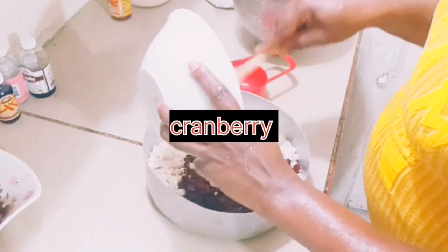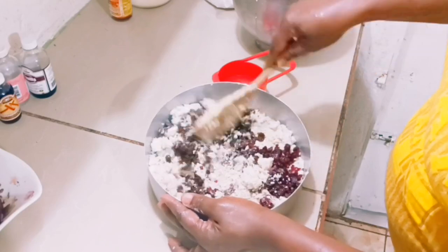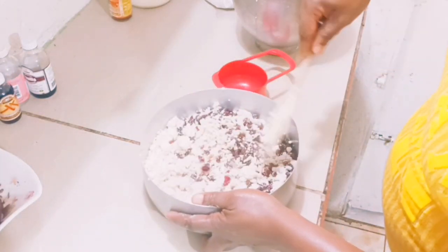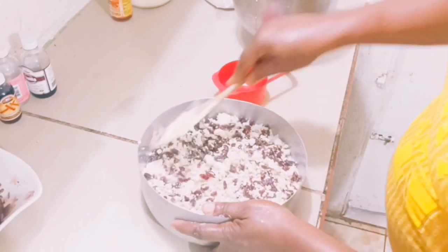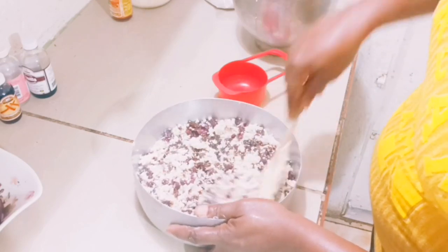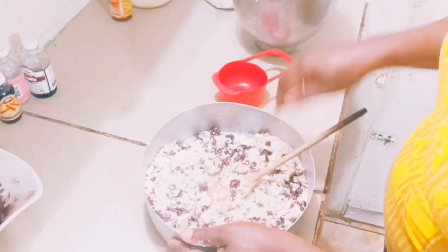Here is the cranberry, and also some coconut flour. I'm mixing both of them together — the cranberry and the coconut flour — so they combine before I add the rest of the ingredients.